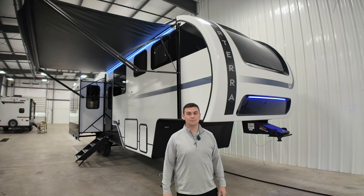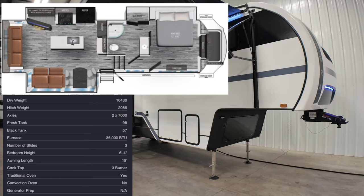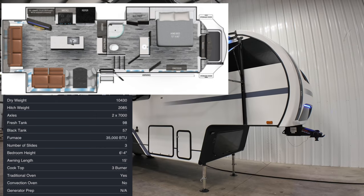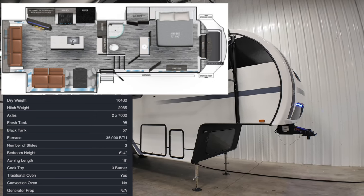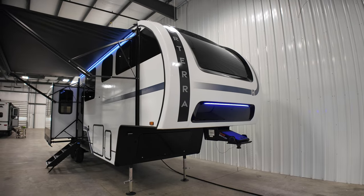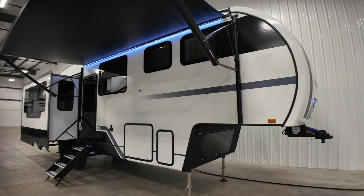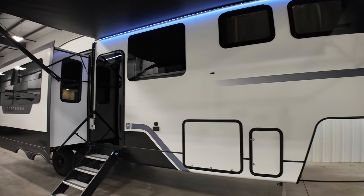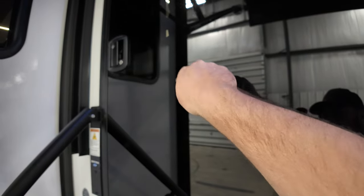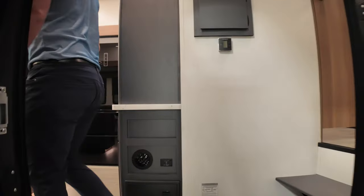As usual, the floor plan and the specifications will pop up on the screen — you can also find those down in the description. But before we head inside, just a quick 30-second glimpse of the outside. I got the production manager for the intro and also have the product specialist inside. Let's go check it out — welcome to my Corterra!